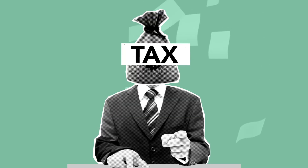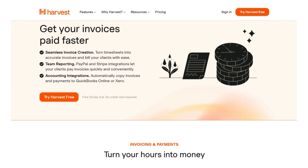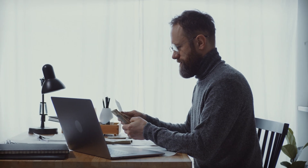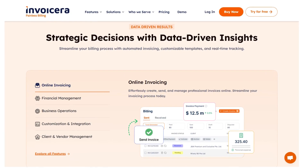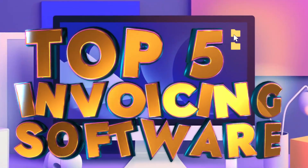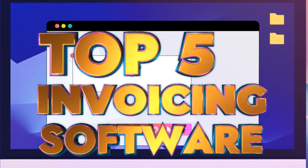With the right invoicing software, you can get paid faster and streamline your workflow effortlessly. Imagine setting up recurring invoices, tracking real-time payments, and integrating with accounting tools all without lifting a finger. Whether you're a solo entrepreneur or managing a growing team, invoicing software simplifies financial management, reduces errors, and lets you focus on what you do best. In this video, we'll break down the best five invoicing software to help you save time, stay organized, and get paid on time every time.